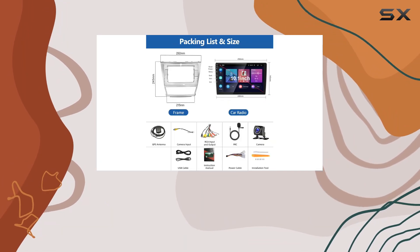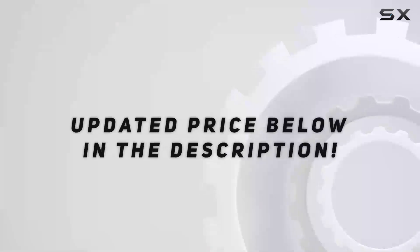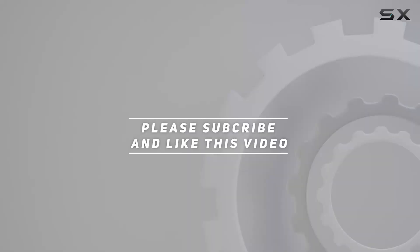So do yourself a favor and check it out today. Trust me, you won't be disappointed. Check out the video description for the updated price, and thank you for watching this video.